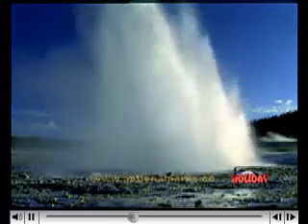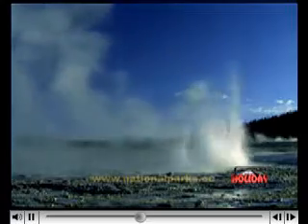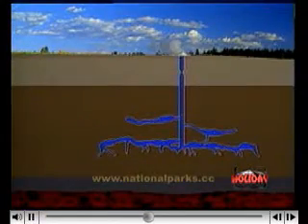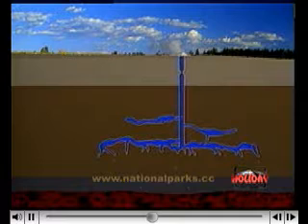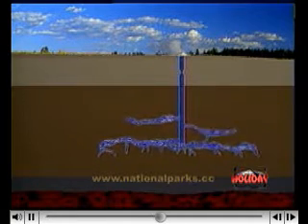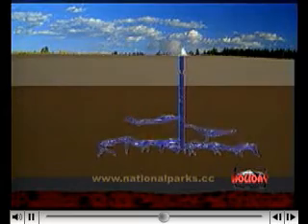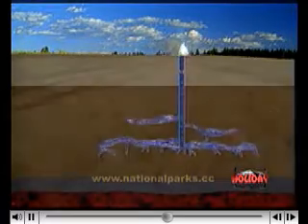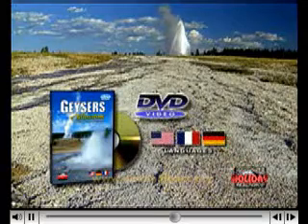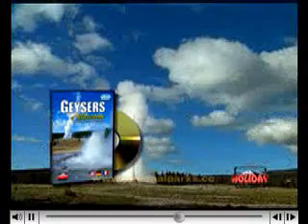But just what makes a geyser erupt? By definition, a geyser is a hot spring characterized by an intermittent discharge of water. With the removal of some of the overlying water, pressure is reduced. Water flashes to steam. When this occurs, it expands to 1,500 times its normal volume, pushing the overlaying water up and out of the plumbing system. The eruption is on.